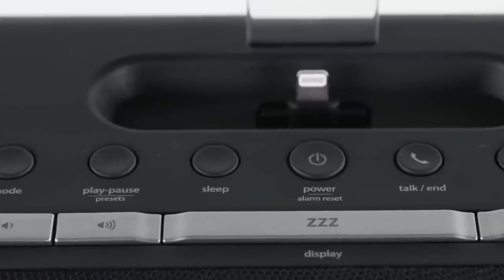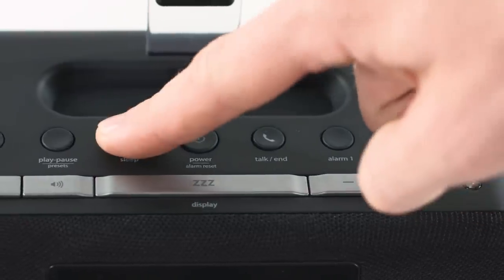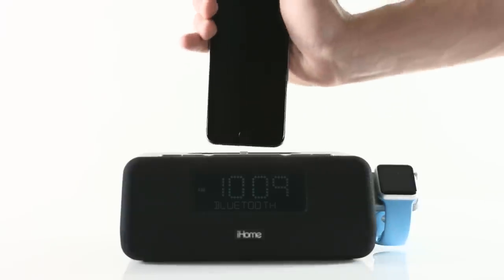Plus, with a convenient and adjustable sleep timer, it's never been easier to fall asleep to your favorite tunes. Simply dock your iPhone or iPod to instantly sync the time and set.